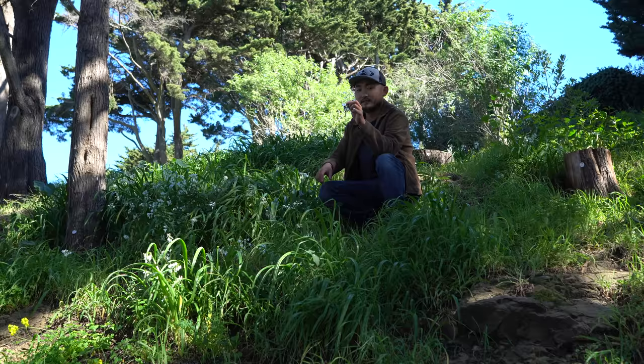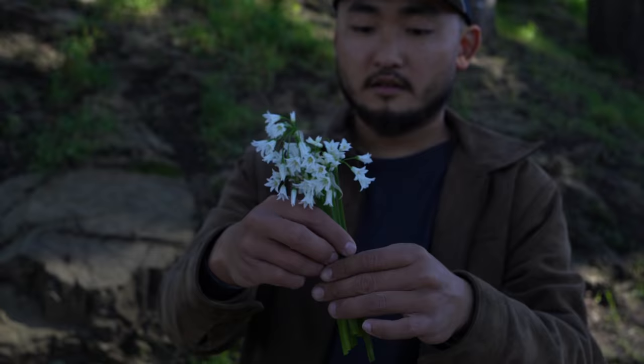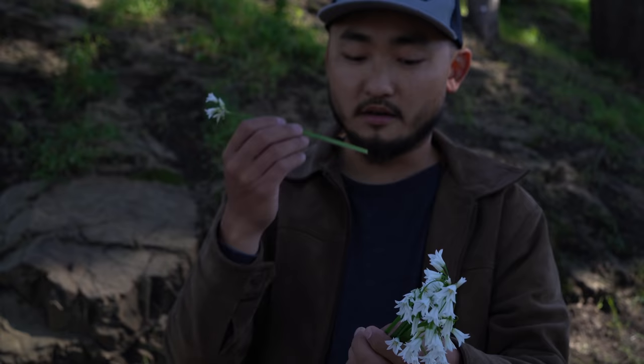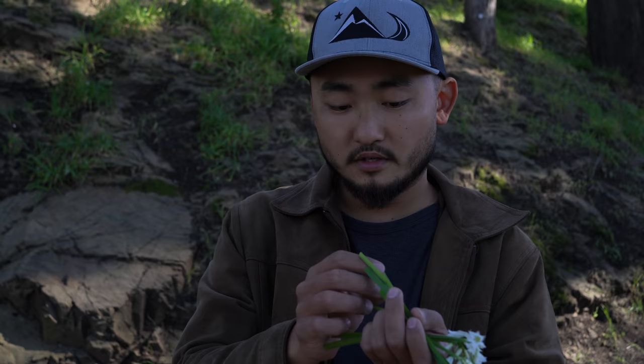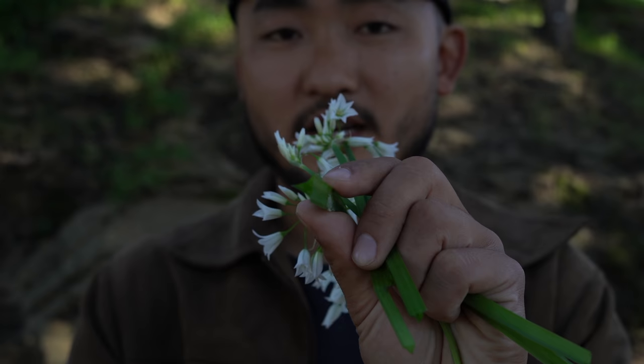Wild onion! All the white flowers you see — these are really good too. They taste exactly like chives, very tasty. You can easily tell it's wild onion: first, the smell — it smells exactly like onion or chives. And you can see the white flowers kind of dangling. Also, they have a triangular stem, and that's another way you can tell this is wild onion.